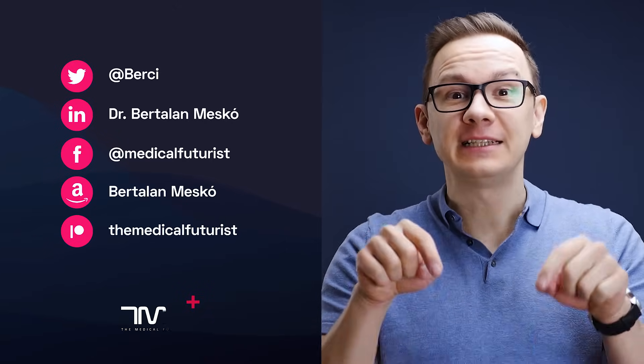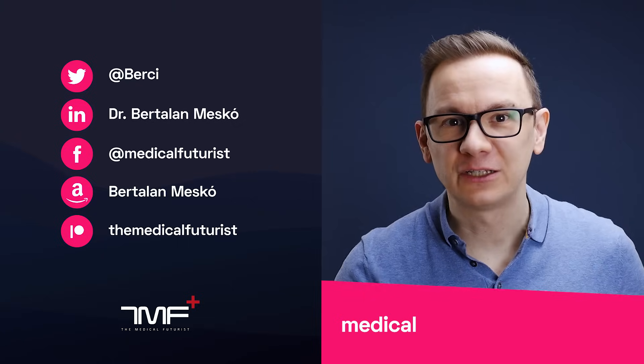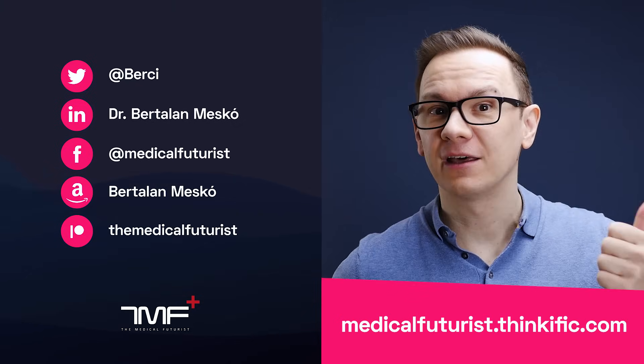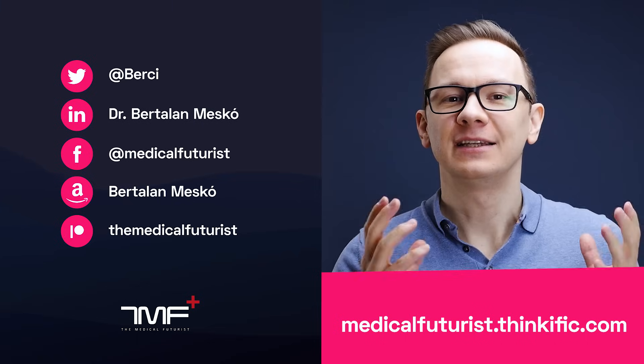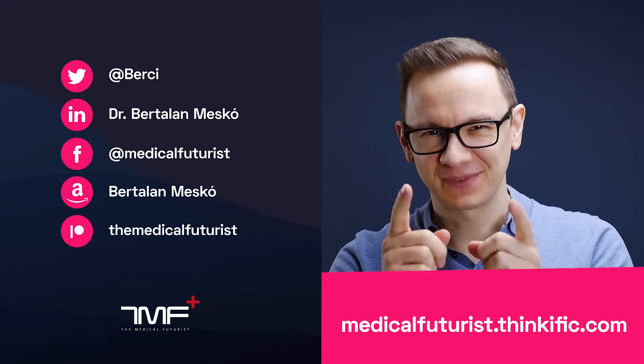If you liked this video, please subscribe below to get notified about every new video. Also, go to medicalfuturist.thinkific.com where you'll find our two courses: the Digital Health course and our newest one, Introduction to Artificial Intelligence in Medicine and Healthcare. See you there!